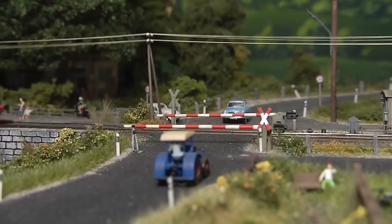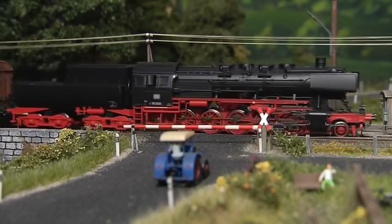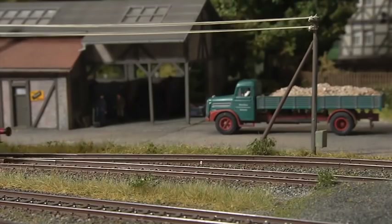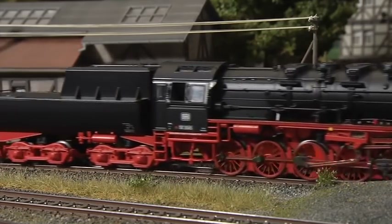Let's switch to era 3 and observe this steam engine of Series 50 of the German Federal Railroad with its top-style tender. This locomotive will be released in 2018 as a one-time anniversary model celebrating 25 years of the Insider Club.